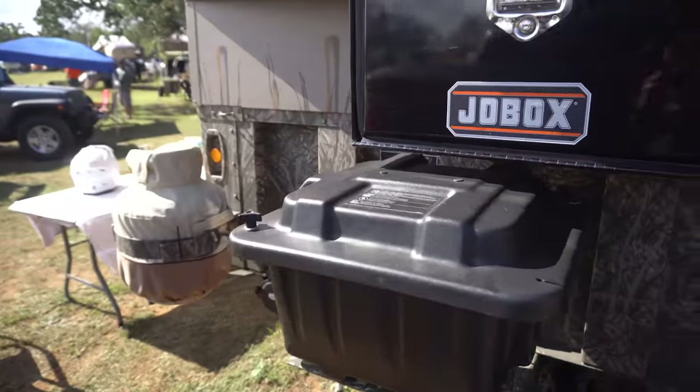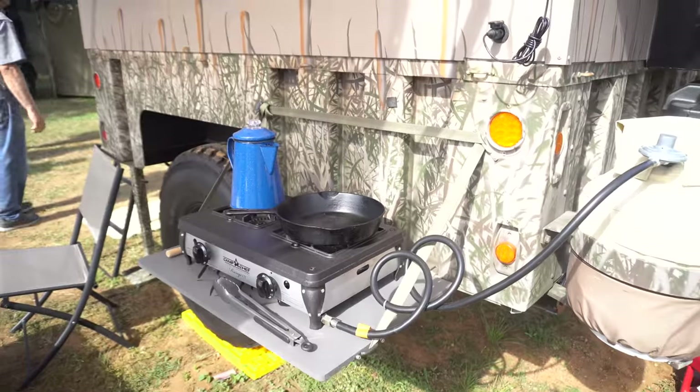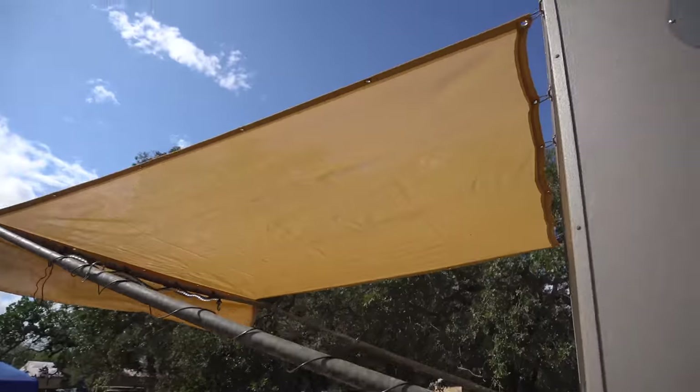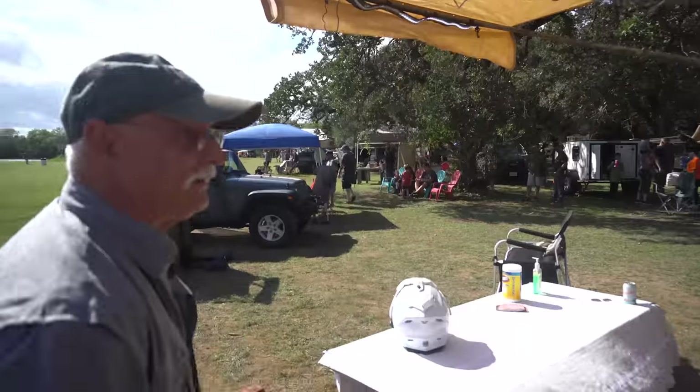230 amp hour deep cycle solar batteries. And then you've already taken a look over here — this is a little outdoor cooking area with a canopy, just to keep you in some shade. The cooking surface all folds up and goes back inside the trailer.